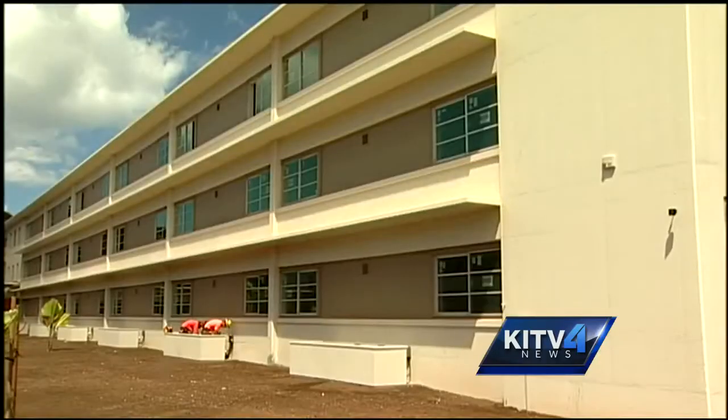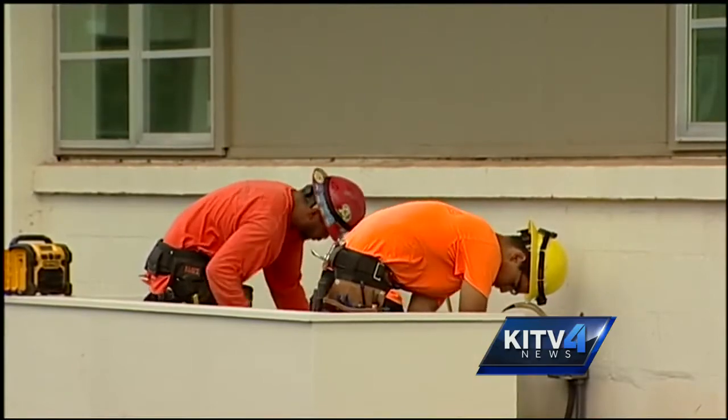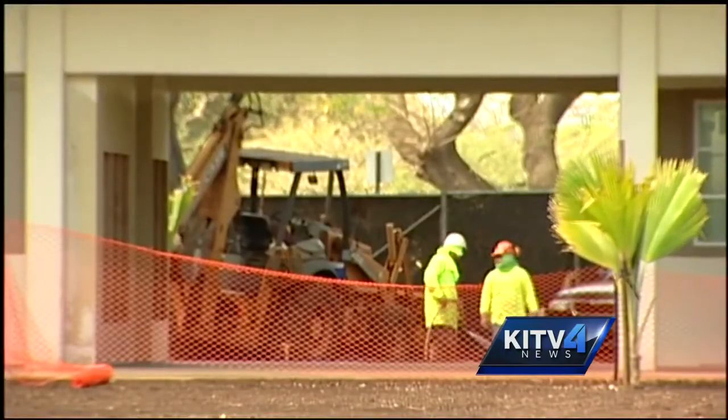But anxious residents will have to wait until June to move in. As you can see, the construction here isn't quite complete — it won't be until the end of May.